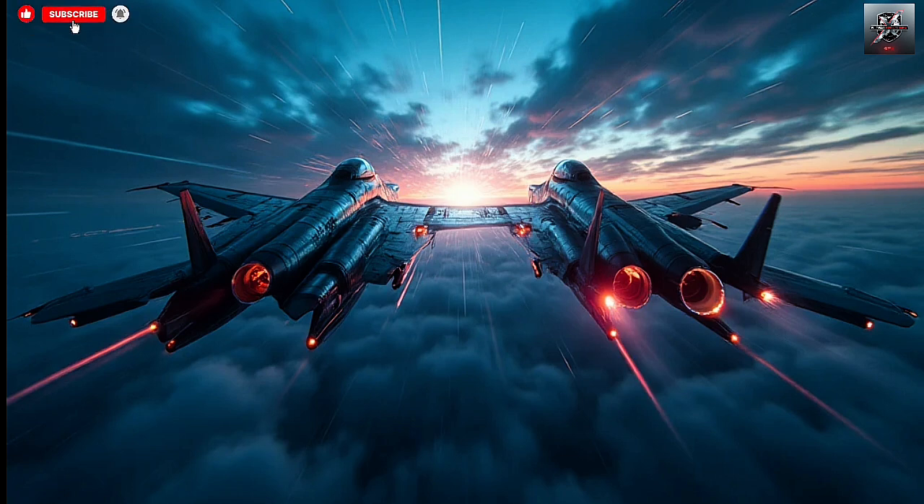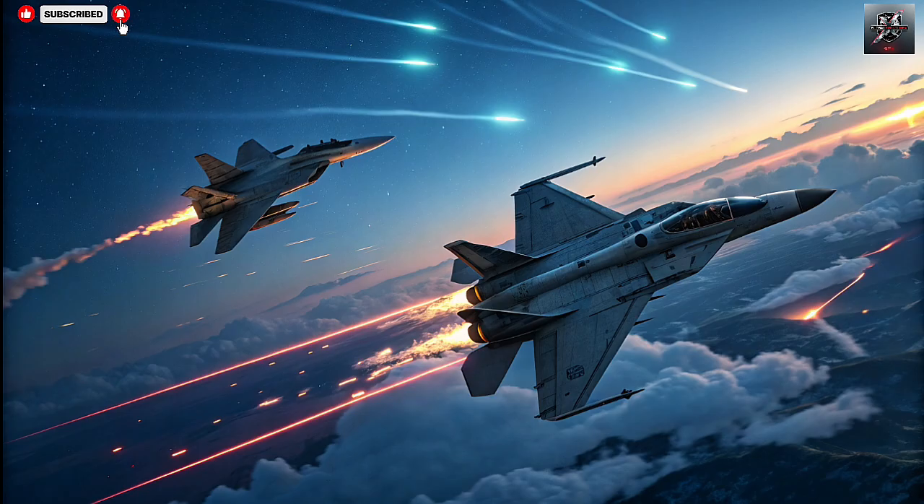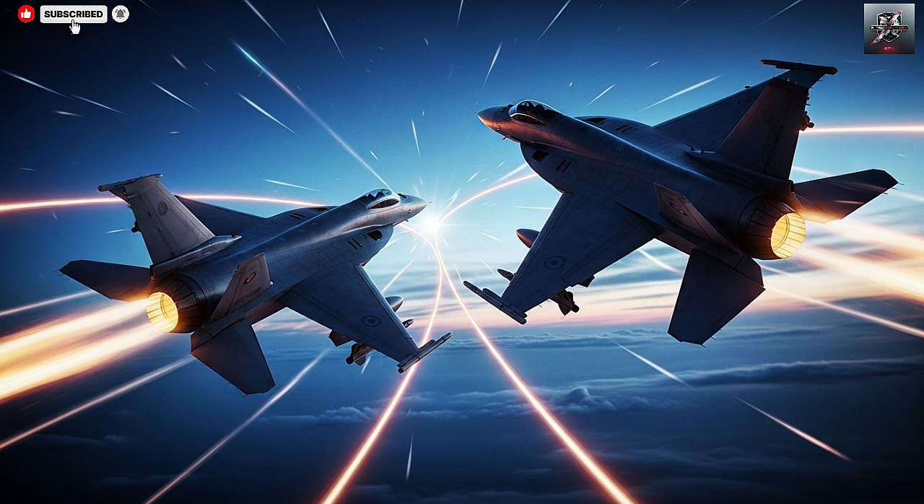In this video, we'll explore how both systems work, what makes them unique, how they complement each other, and why together they form one of the most advanced naval defense umbrellas in the world. The sea is one of the most unpredictable and vulnerable frontiers for any nation. For Israel, surrounded by potential threats from the air and sea, securing its coastline and offshore assets like gas rigs is absolutely crucial. That's where the Sea Dome and Barak-ER come in — both systems are built to protect Israel's naval fleet against a wide variety of threats, from drones and rockets to anti-ship missiles and even aircraft.